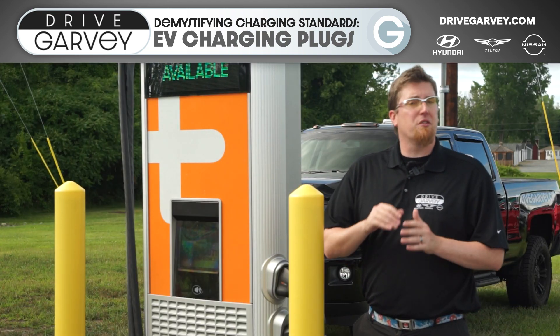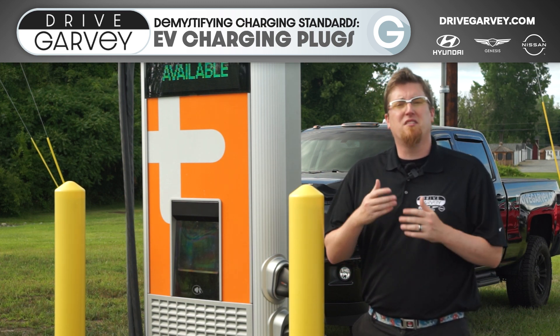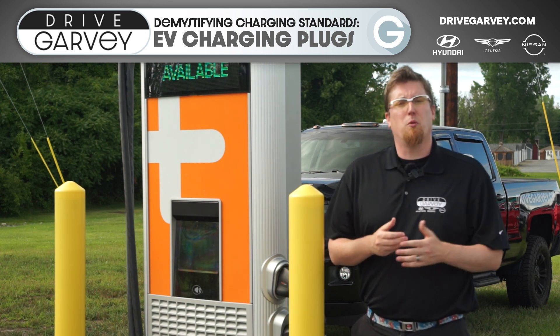Depressing the thumb button also conveniently cuts off power at the same time, so you don't get corrosion buildup from electrical arcs. Because they deliver power so much more quickly and use DC rather than AC, level three fast charging plugs need to be slightly different than level one and two.